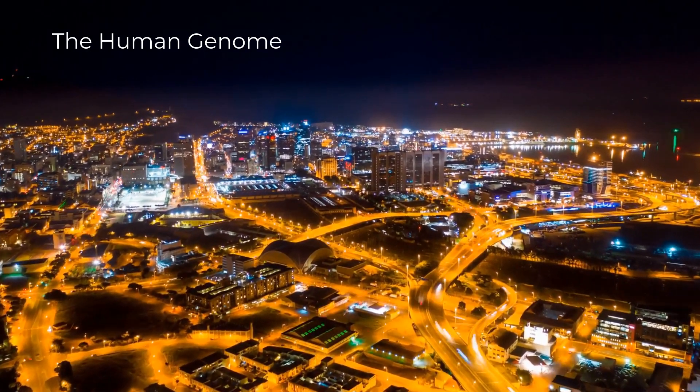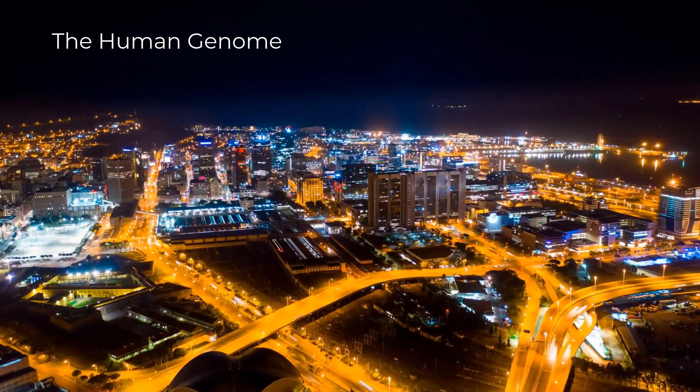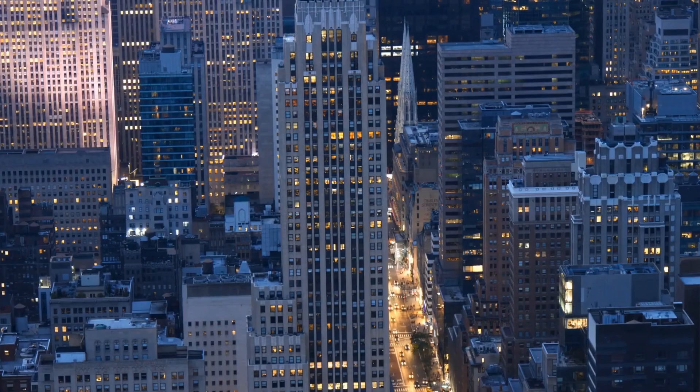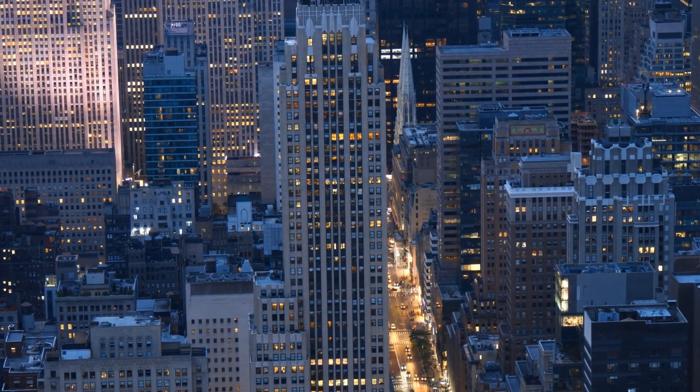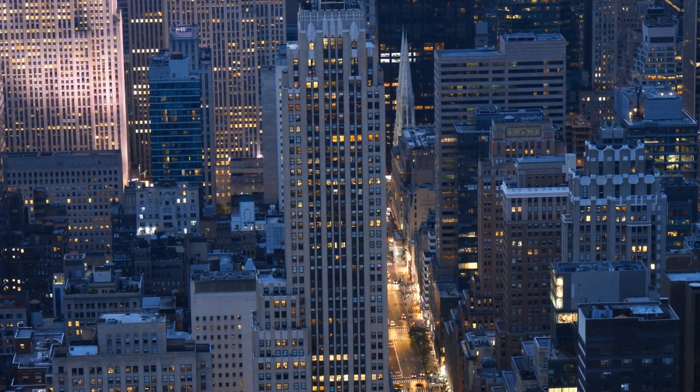If we imagine the human genome as a bustling city at night, we now knew that the city contained buildings, cars, people and lights. But for each one of those things, we didn't really know what they were doing — we didn't know how the genes were being expressed.